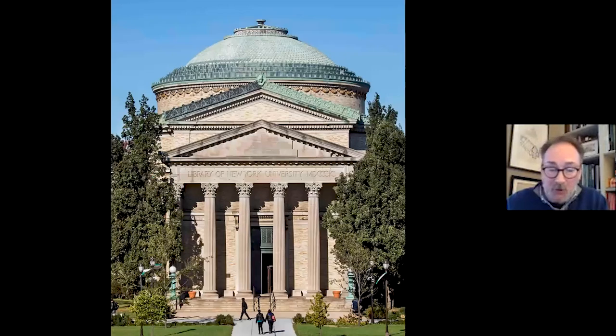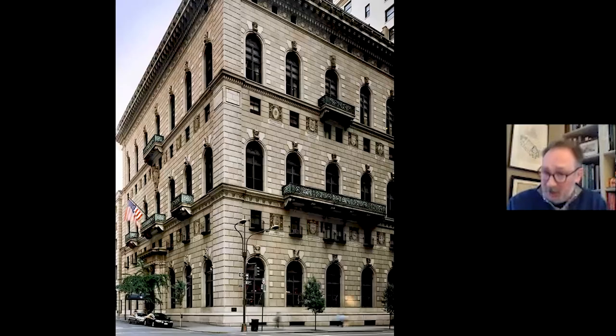This is one building — Stanford White designed this. This is the Gould Memorial Library, which is in the Bronx. When it was built, it was actually part of the NYU campus up in the Bronx. But they also taught the architecture of the Italian Renaissance. This is the outside of the University Club by Charles McKim in the same year, 1899.